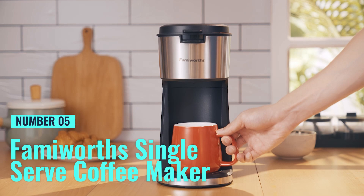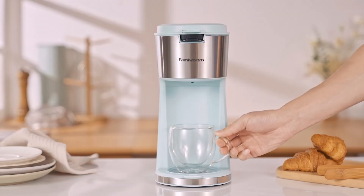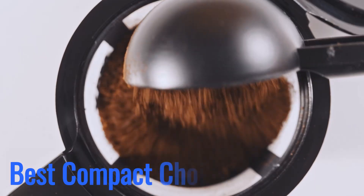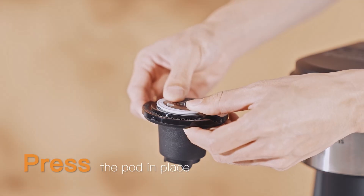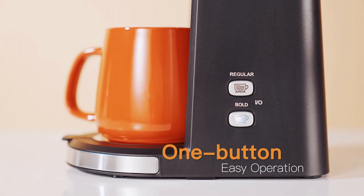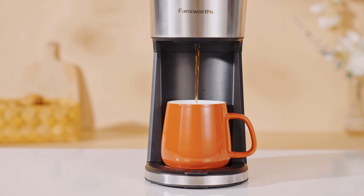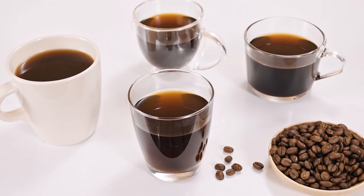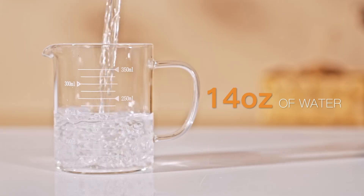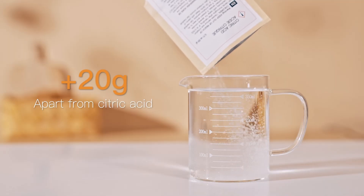Number 5: Famiworth's Single-Serve Coffee Maker. This single-serve coffee maker stands out as the best compact choice, ideal for those with limited space but high coffee standards. Despite its small size, this machine doesn't compromise on versatility. It's compatible with both K-cups and ground coffee, thanks to its reusable ground basket, allowing users to brew their preferred coffee or tea.